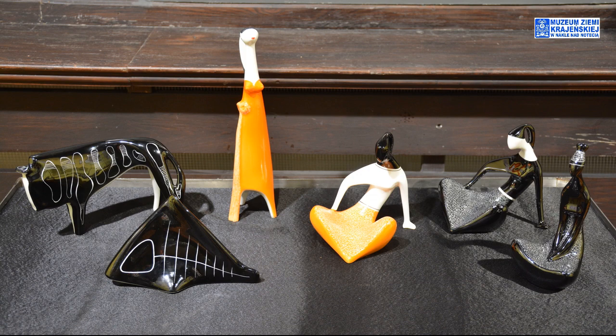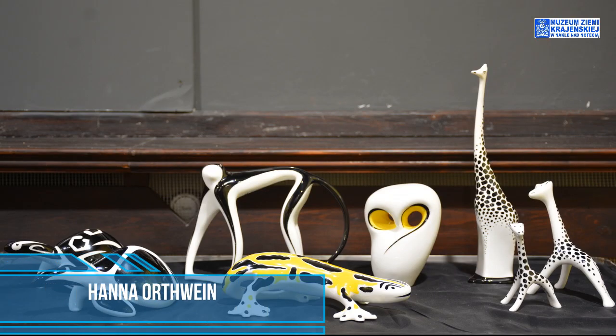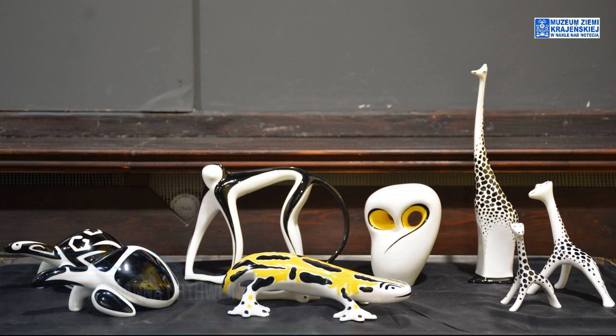Sudanka i dziewczyna siedząca mają pewne podobieństwa, pewną koncepcję, jeżeli chodzi o ich układ. Druga gablota natomiast to prace Hanny Ordwein i tutaj mamy tematykę tylko i wyłącznie zwierzęcą.